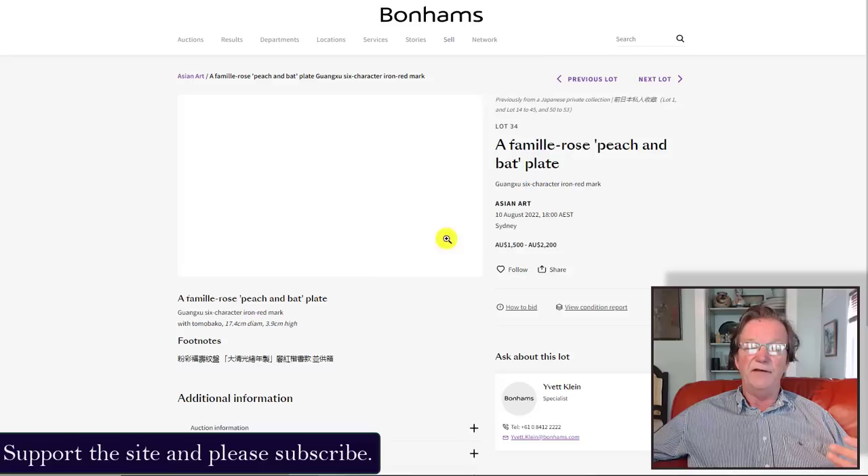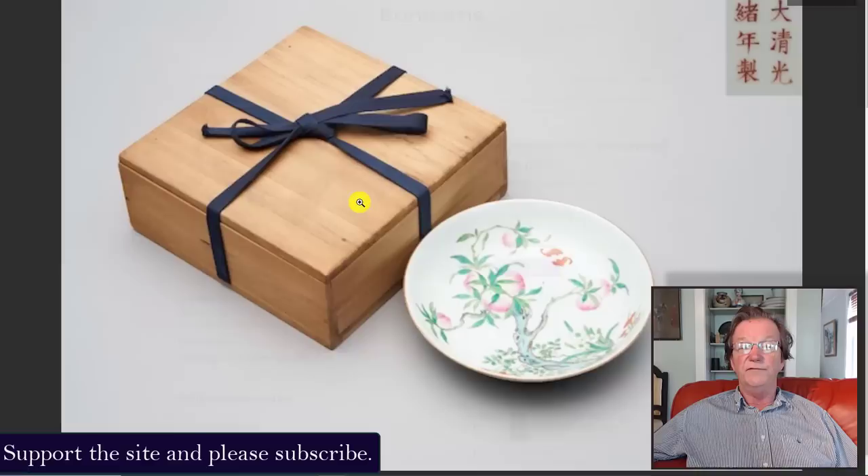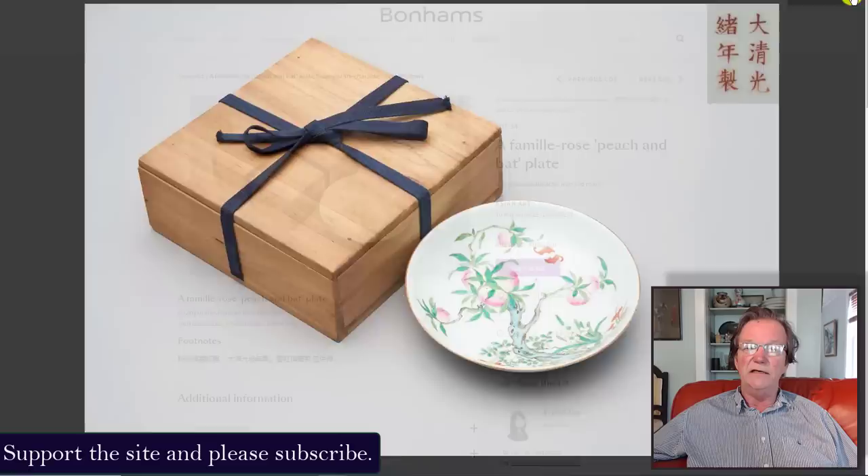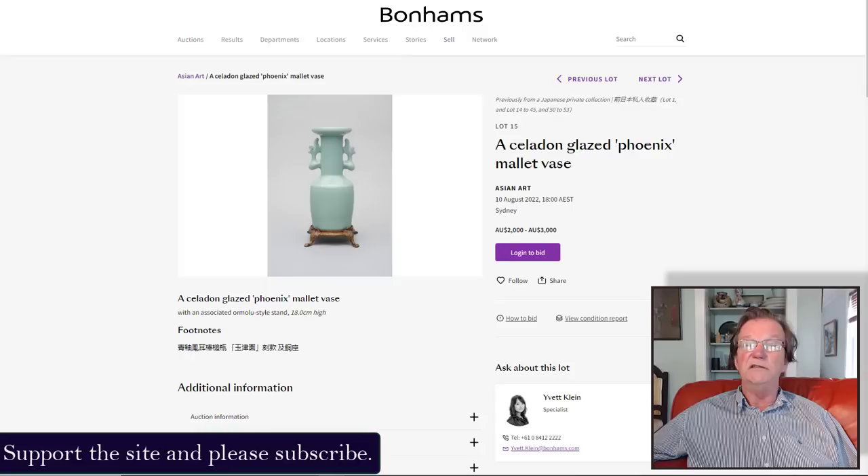They can't run an auction with just one photograph of an item. For example, a Guangxu character iron-red plate had five inquiries, but with only one photo you can't tell if it's Guangxu, market period, or anything else. You cannot tell from that photograph. Why show the box? Nobody cares about the box — put a big picture of the plate, front and back, with detailed shots. That's my position on Bonhams, and I hope Christie's and Sotheby's don't follow them down this path.